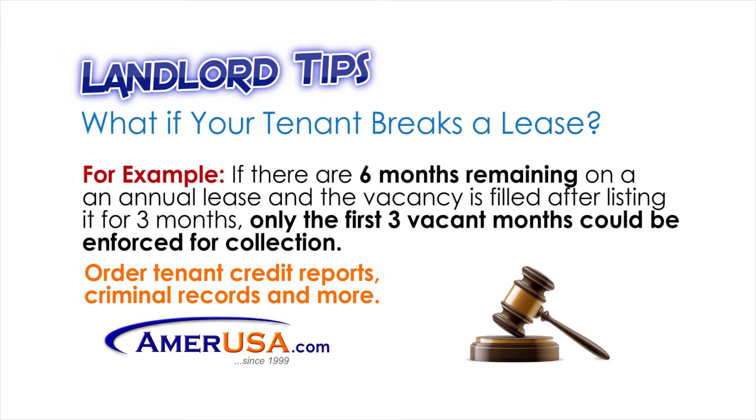For example, if there are six months remaining on an annual lease and the vacancy is filled after listing it for three months, only the first three vacant months could be enforced for collection.